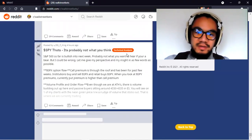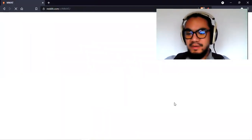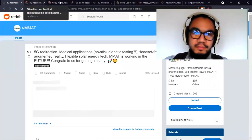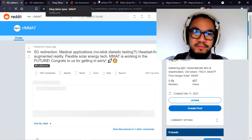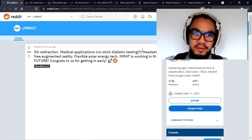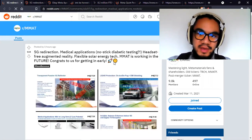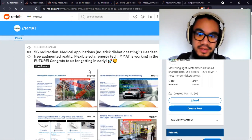Moving on to the MetaMaterials subreddit — there are about nine posts in total. The first one talks about 5G redirection, medical applications, no-stick diabetic testing, headset-free augmented reality, and flexible solar energy tech. Meta is working in the future, and congrats to those of us who got in early.